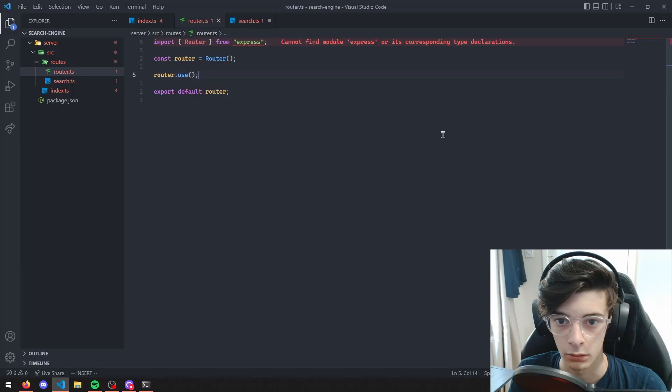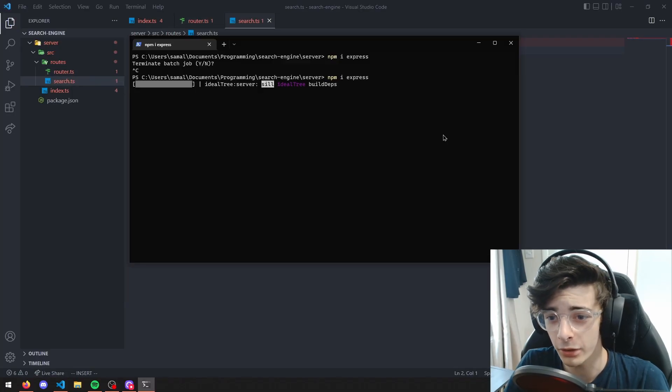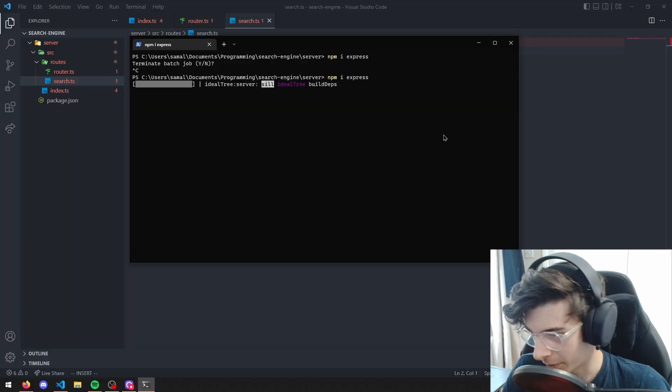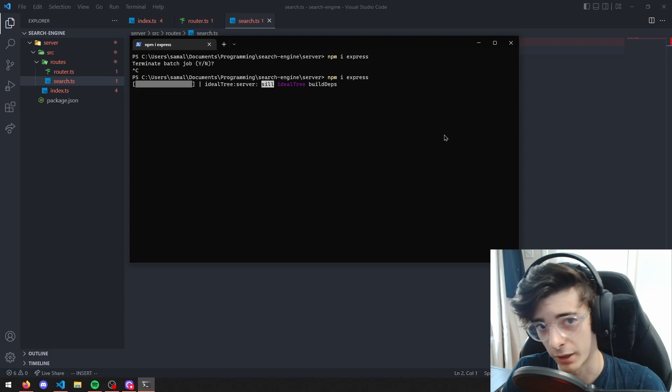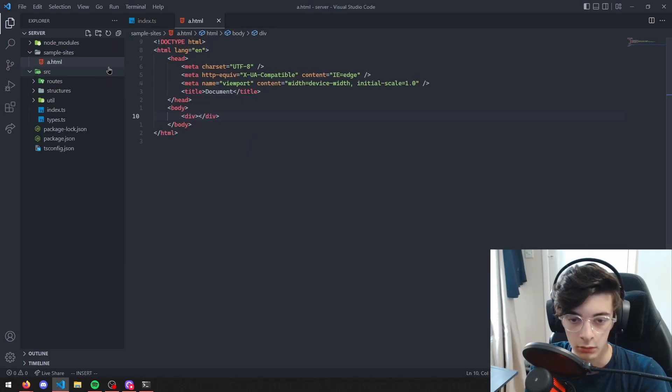13 minutes in and I was already questioning my decision to use JavaScript. I created some sample pages for my search engine to try and match with. My solution was questionable.